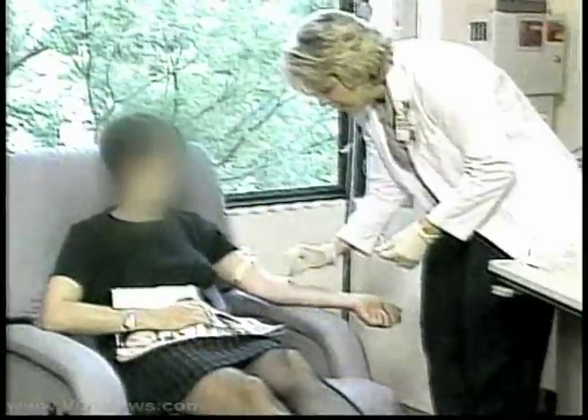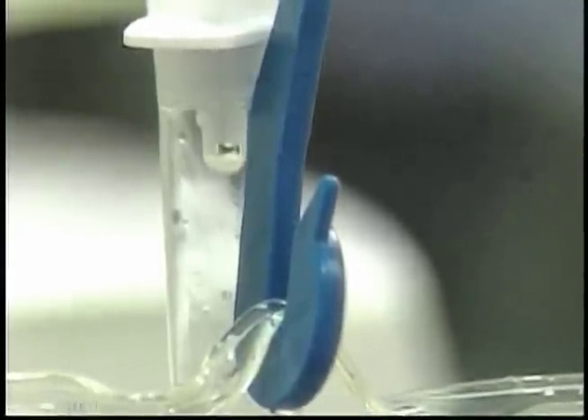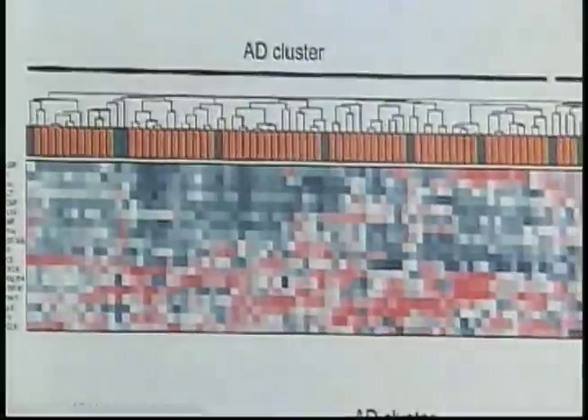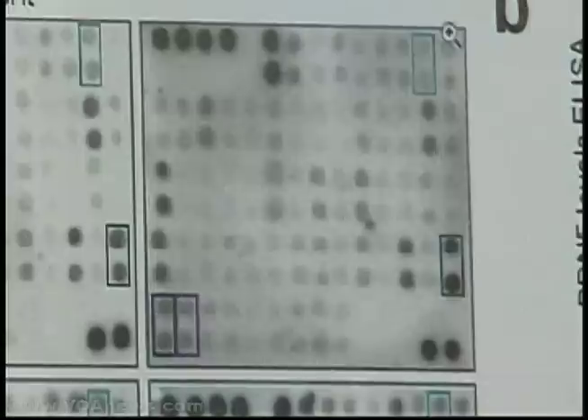Doctors hope this information will lead to a drug tailored to that particular type of cancer. Cancer specialist Leif Ellison is with Massachusetts General Hospital in Boston. Every tumor has a genetic flaw which is driving that cancer, and if we can figure out for each individual tumor what that flaw is, that will allow us to match the tumor to effective drugs.